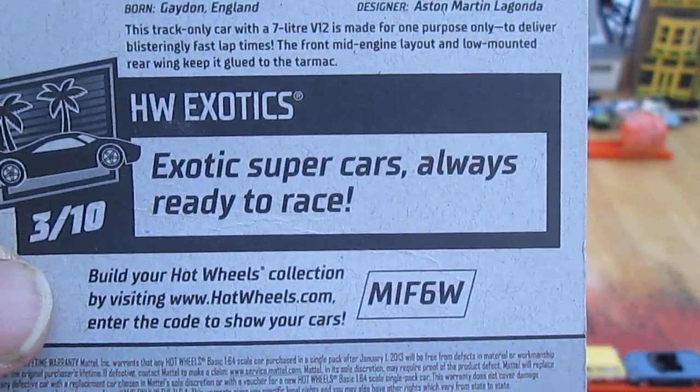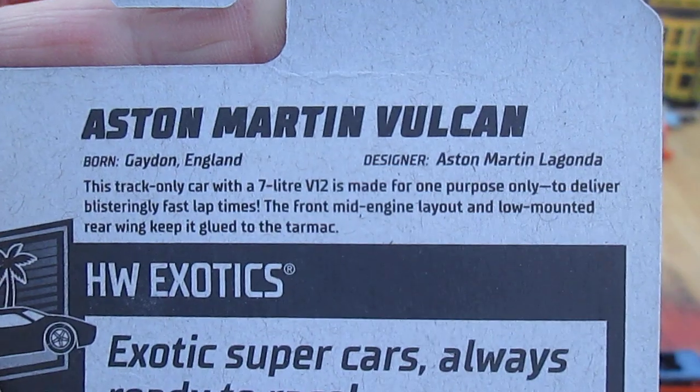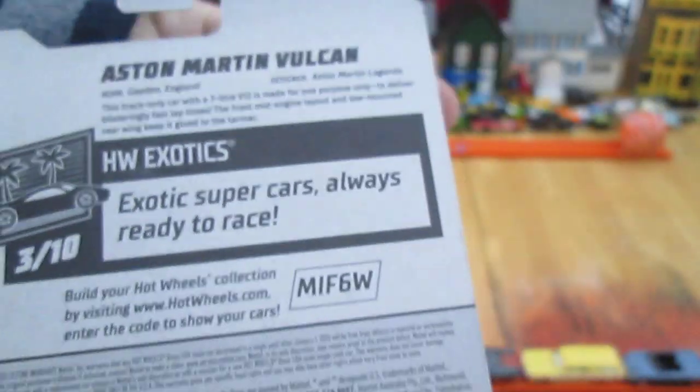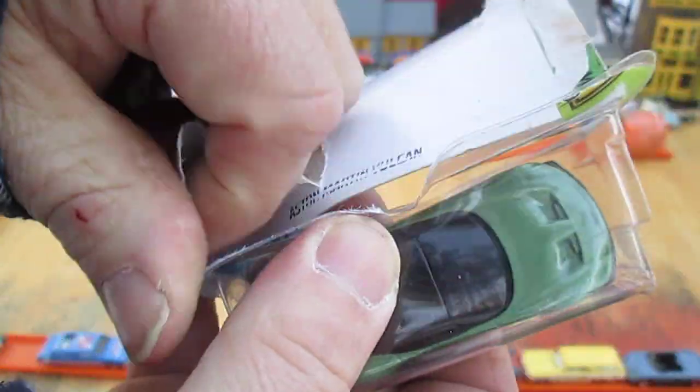So it's already three years old. Exotic supercars always ready to race — and there's some cool stuff right there about that Aston Martin Vulcan, from Gaydon, England. All right, let's get the package open and play with it.